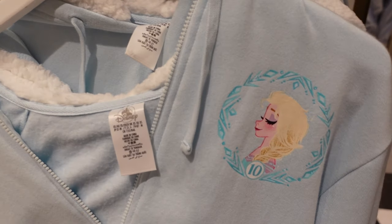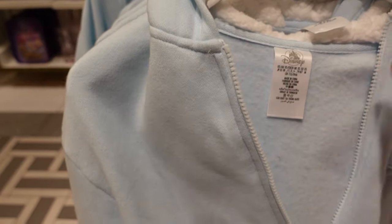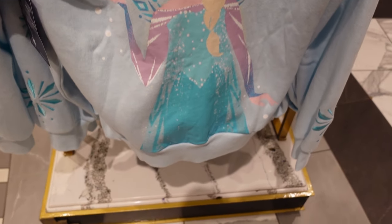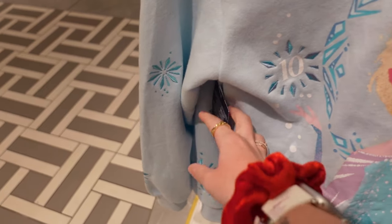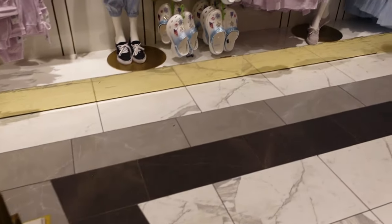Look at this zip-up — it has Elsa just here, some embroidered snowflakes on the bottom. Let me just rescue that from the hanger. This is the back — fleecy lining for the hood. Wow, these parts are all embroidered, and it's got a 10 there for the 10th anniversary. $64.99 for this one — that's so beautiful. I wish there was more Spirit Elsa merch from Frozen 2.